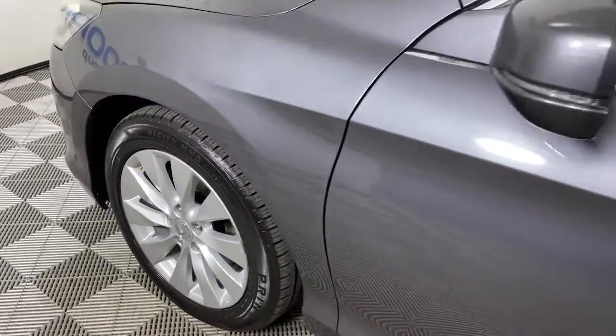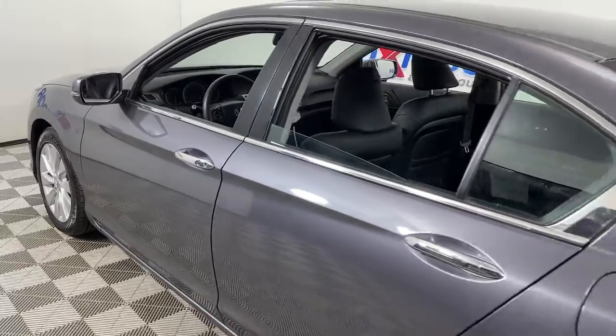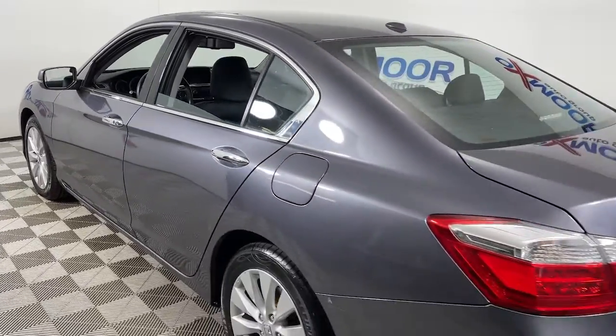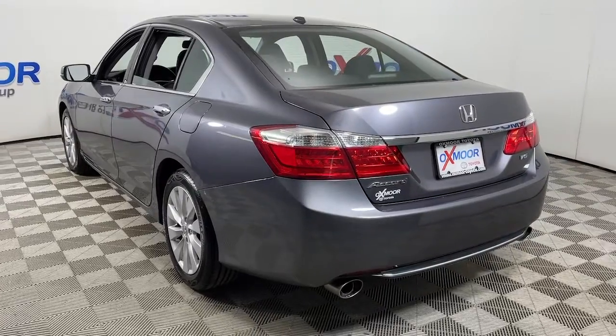Get a feel for the 2014 Honda Accord. With less than 110,000 miles on the odometer, this vehicle provides excellent value. Prepare to be amazed by the Accord.